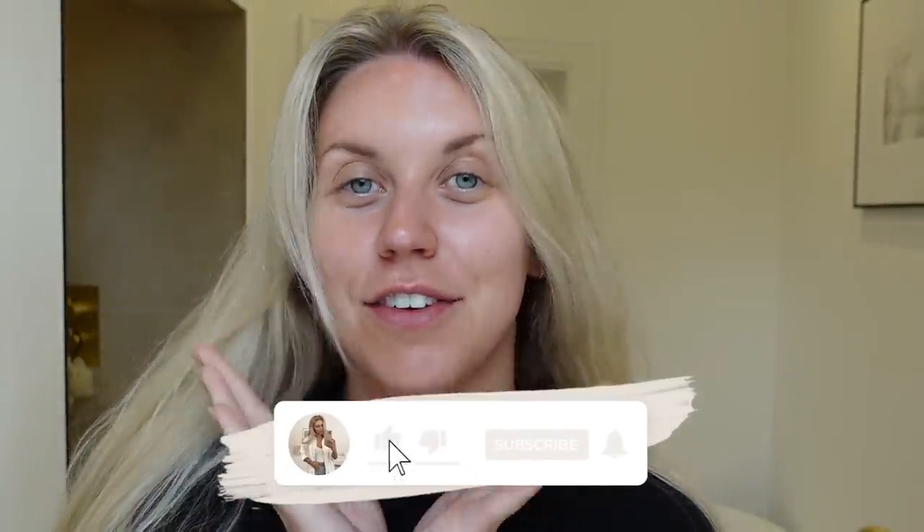Good morning guys, you're joining me from my bathroom this morning. I am just kind of in the process of getting ready. I thought I would start the vlog here today. I've got a couple of things I want to do and show you, so I'm going to bring you up to speed with things with the house.